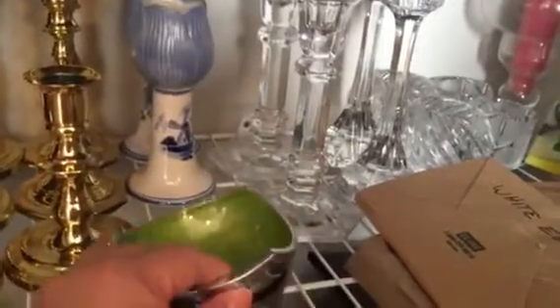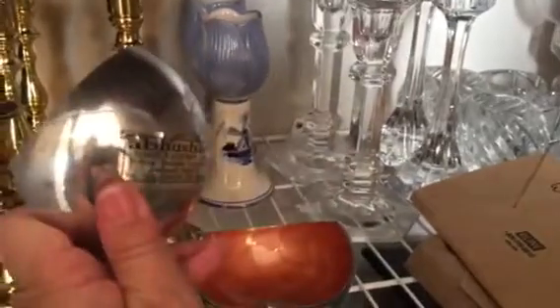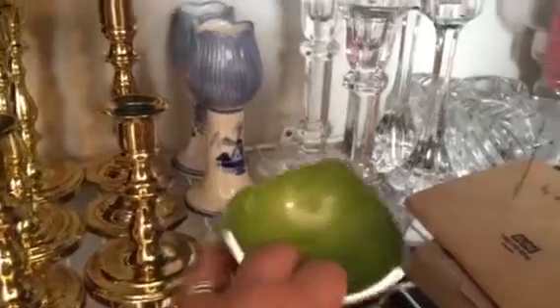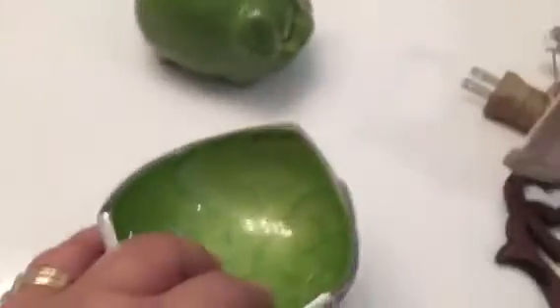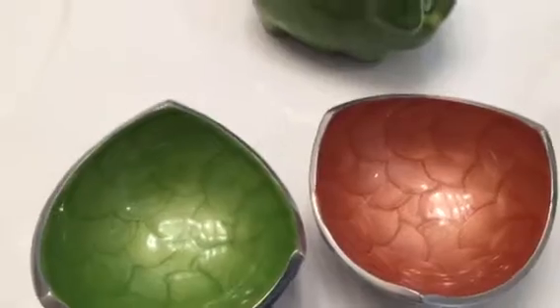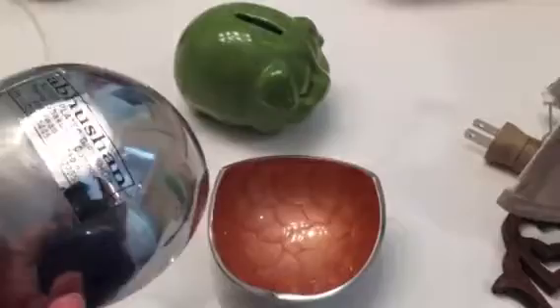These little tchotchke dishes I picked up for 50 cents — I think it was 50 cents for both of them at a Goodwill when we went to stay at Beaumont Inn in Kentucky. They were so cute. You can see a lot of my decor matched my old house. I'm not sure what I would use them for, but I wonder if they would work as a holder for those sugar packets.